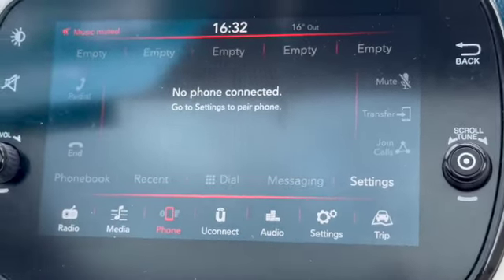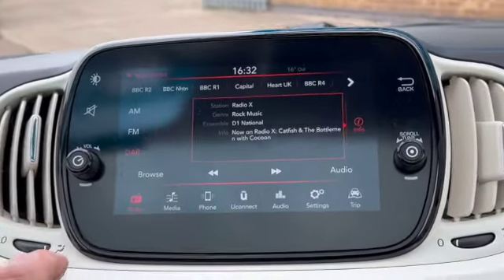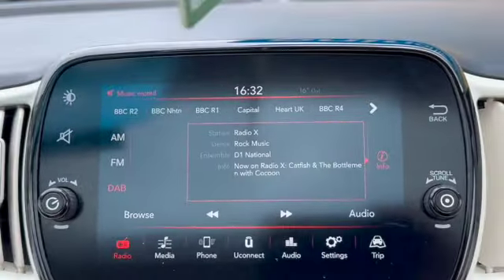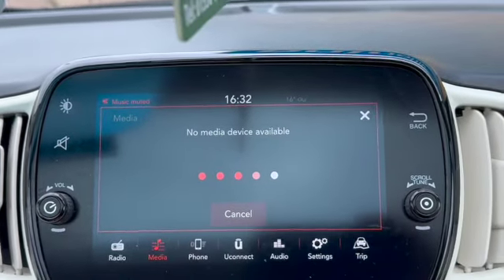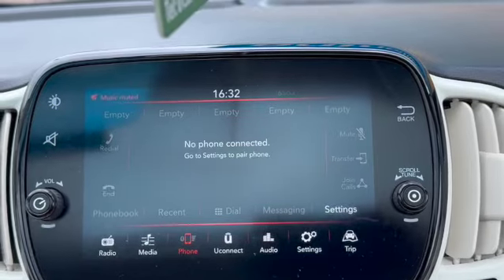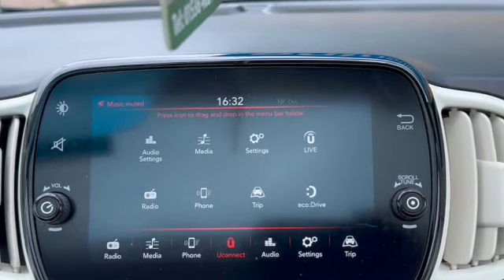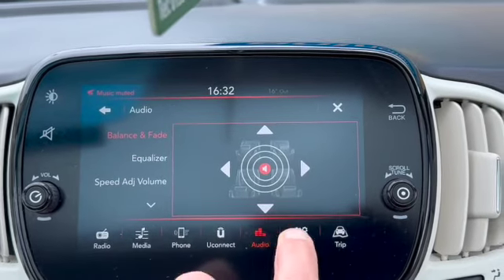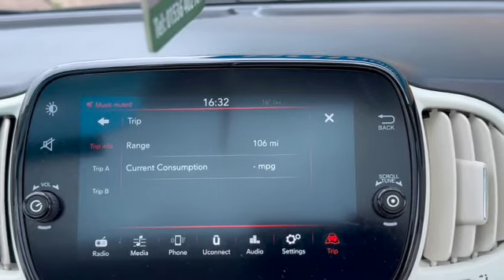This is our touchscreen media system. You can see they've got DAB, FM and AM on the radio, different media devices available, and you can connect your Bluetooth. There's Uconnect, audio settings, your normal settings, and also your trip computer.